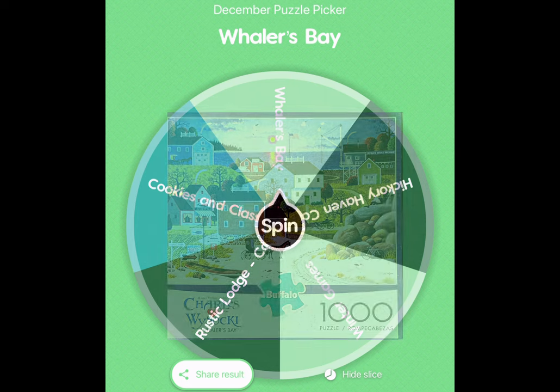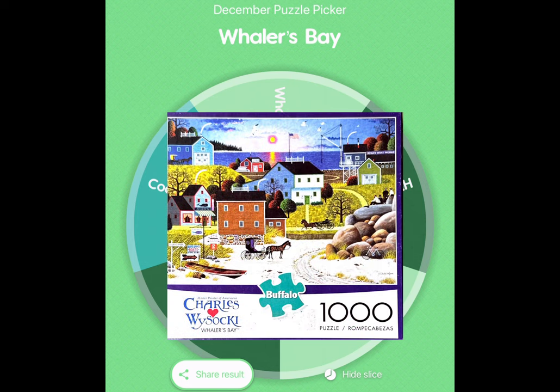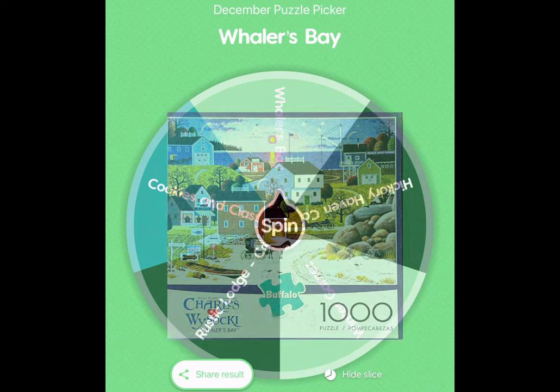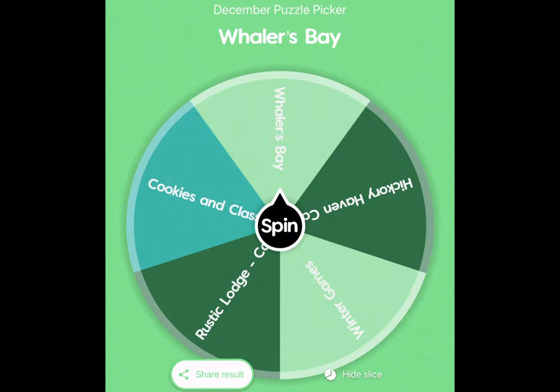Whalers Bay. I know that is a Charles Wysocki Winter Jigsaw Puzzle. It is 1,000 pieces, and I'm going to respect the wheel — that's the one I'm going to work on. So let me go ahead and hide this slice for now.